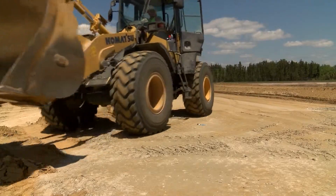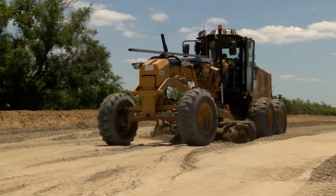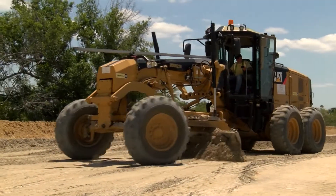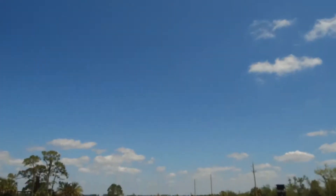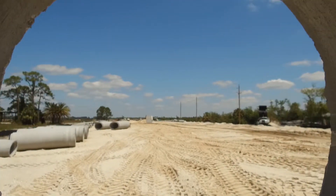Work began in August of 2017 on Piper Road Extension, which was funded by the one-cent sales tax program. Taking a year and a half to complete, the project was also the first in the county to feature LED lighting.